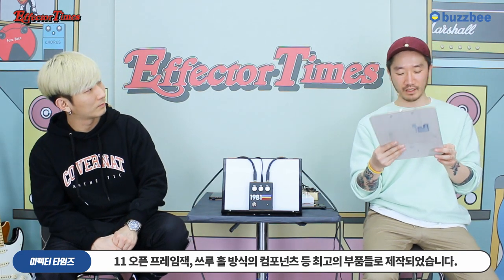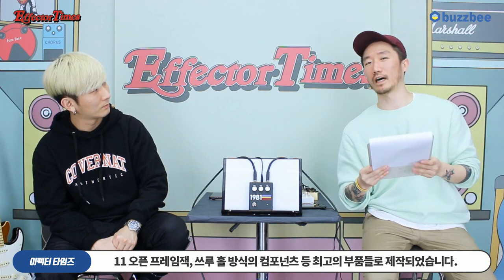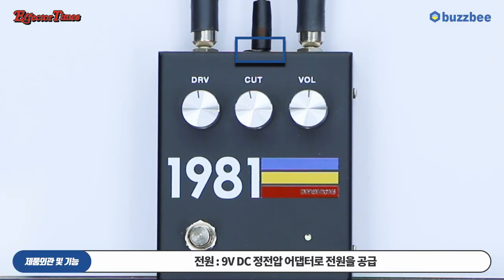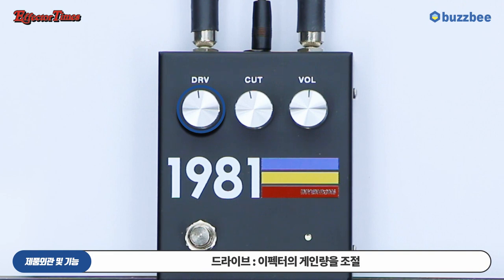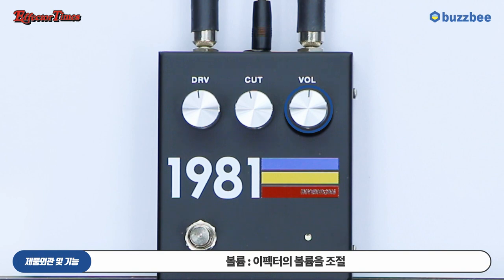1981 DRB 페달은 소프트 터치 릴레이 스위치 및 스위치크래프트사의 11 오픈 프레임 잭, 스루홀 방식 컴포넌트 등 최고의 부품들로 제작되었습니다. 전원은 9V DC 정전원 어댑터로 공급하며, 1개의 인풋과 1개의 아웃풋을 제공합니다. 드라이브는 이펙트의 게인량을 조절하고, 컷은 이펙트의 톤을 조절하며, 볼륨은 이펙트의 볼륨을 조절합니다. 오리지널 화이트 페이스 레드 혹은 레드2와 동일한 컨트롤 구성을 가지고 있습니다.